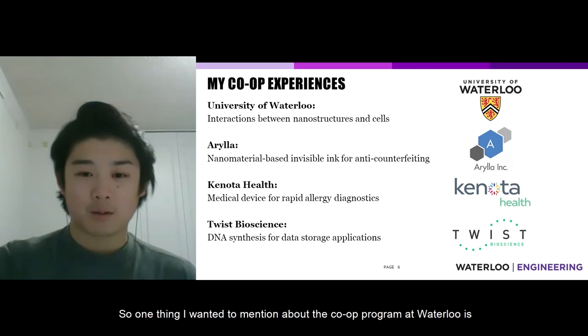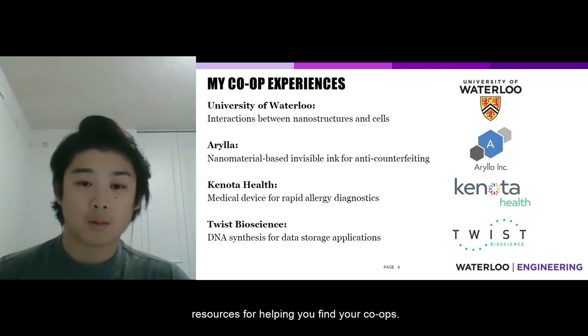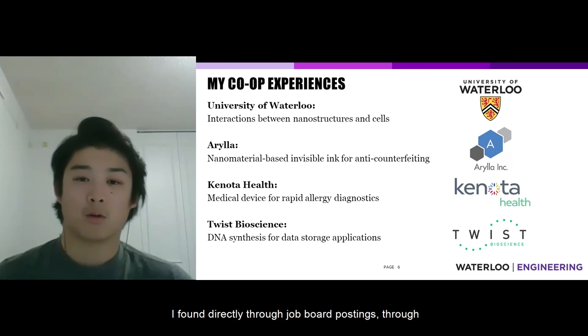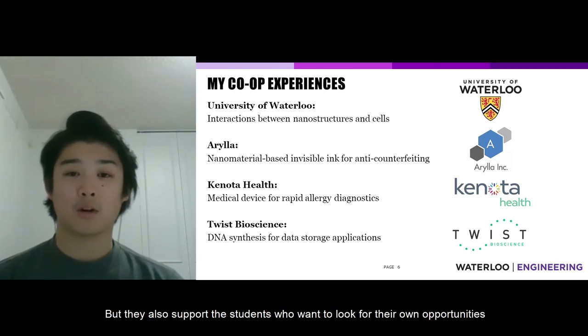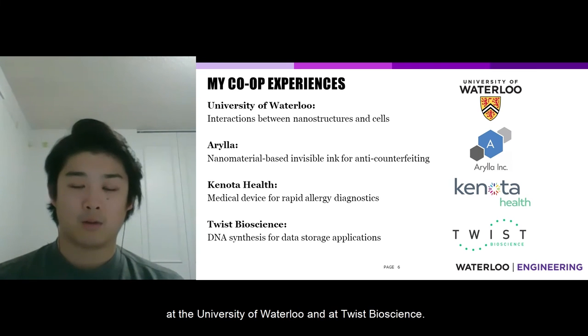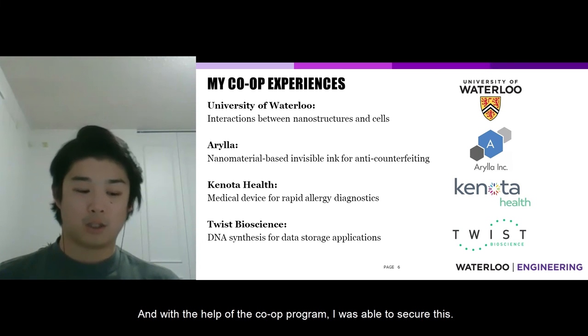One thing I want to mention about the co-op program at Waterloo is that it offers a lot of support and resources for finding co-ops. My co-ops at Arilla and Kinota Health I found directly through job board postings, where the program posts opportunities from potential employers that you can apply to. But they also support students who want to look for their own opportunities outside the job board — that's how I arranged my first co-op at UW and my fourth at Twist Bioscience, by finding those opportunities on my own with the program's help.